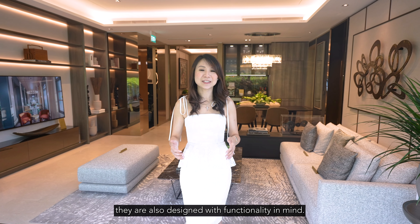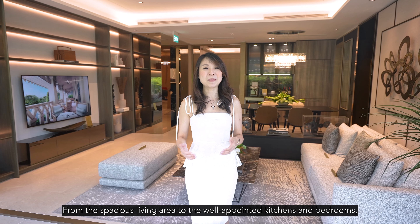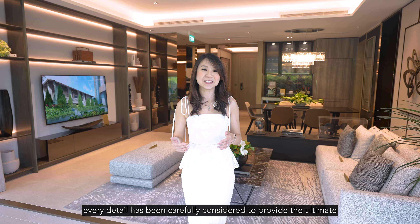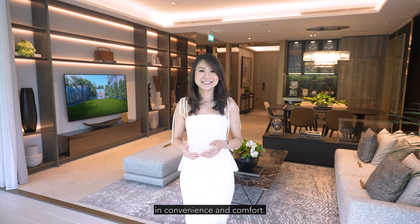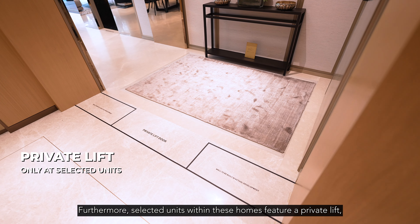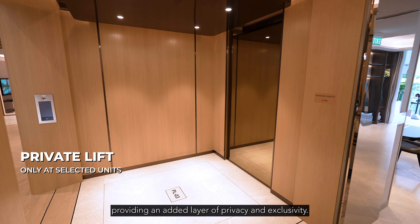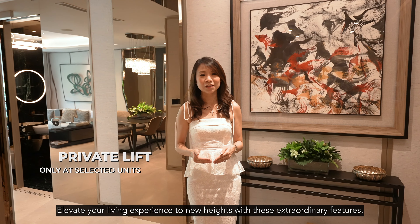they are also designed with functionality in mind. From the spacious living areas to the well-appointed kitchens and bedrooms, every detail has been carefully considered to provide the ultimate convenience and comfort. Furthermore, selected units within these homes feature a private lift, providing an added layer of privacy and exclusivity. Elevate your living experience to new heights with these extraordinary features.